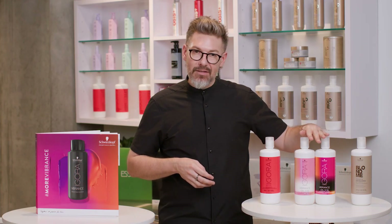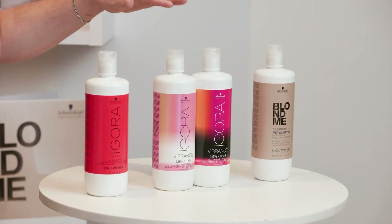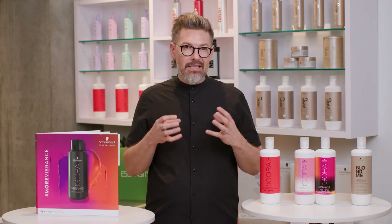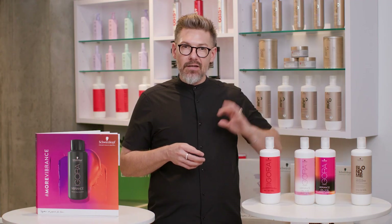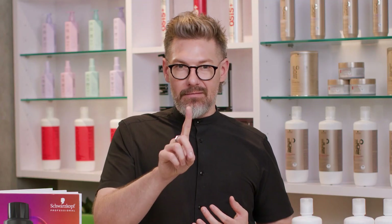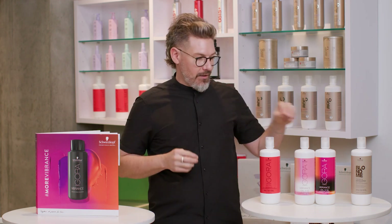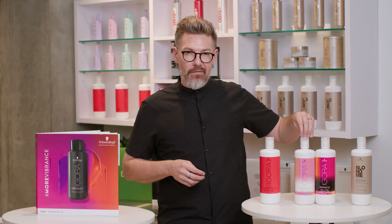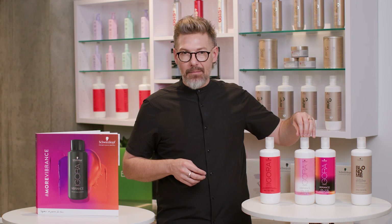Coming over to the middle two developers — or activators rather — these belong to Agora Vibrance. These activators you'll mix with Vibrance because Vibrance is one liquid color that you can mix two different ways. We have a gel activator which comes in a 1.9% six volume. You would mix this with Agora Vibrance when you're trying to do bottle application — pour your color in, add your gel activator into the bottle, shake it up, and you are good to go.